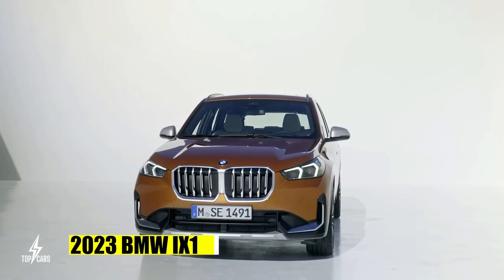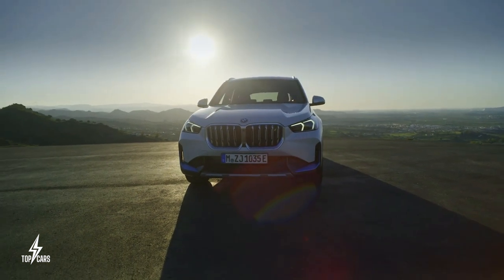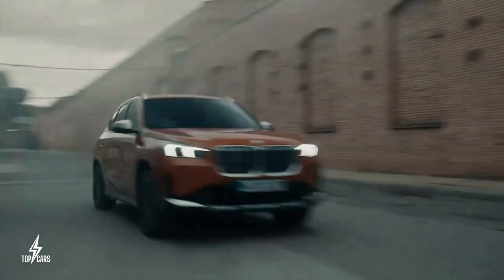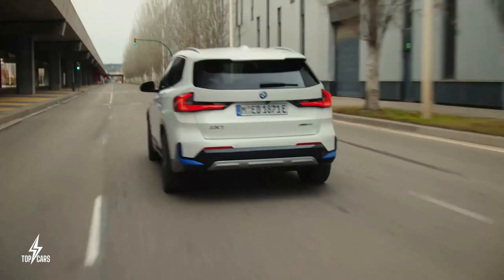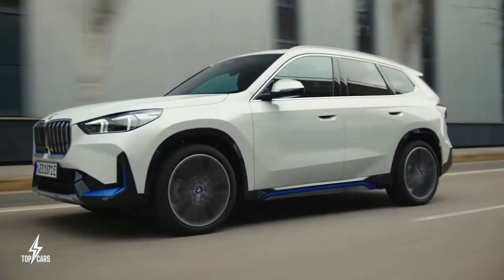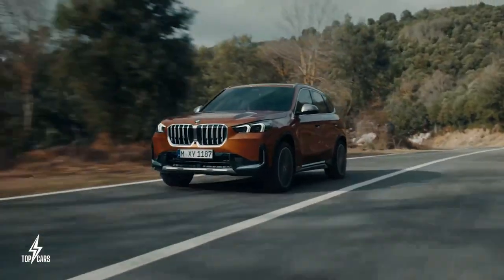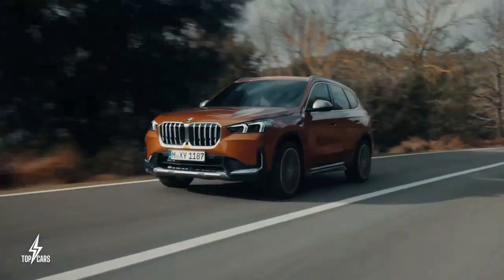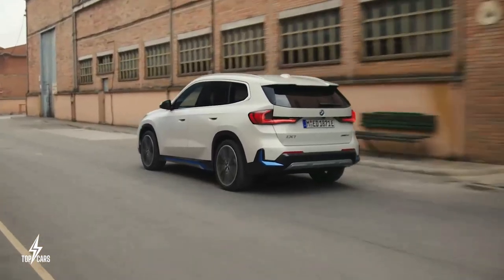The 2023 BMW iX1 is the 3rd generation BMW X1 in an all-electric configuration, and will be the brand's first all-wheel drive small electric vehicle when it goes on sale in Europe. It features a fully electric drivetrain with two motors, one for each axle and no combustion engine. As one of the most potent members of the X1 family, the iX1 delivers 313 horsepower, 230 kilowatts, and 364 pound-feet, 494 Nm of total system output.